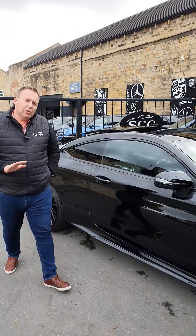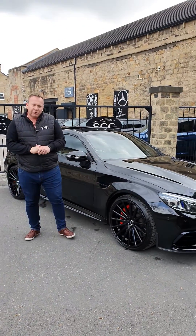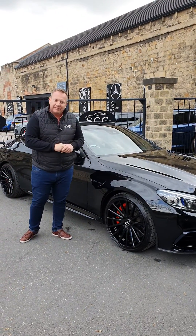Give us a call on 01943 884551 as soon as you can if you want to beat the rush for this car. Thank you very much.